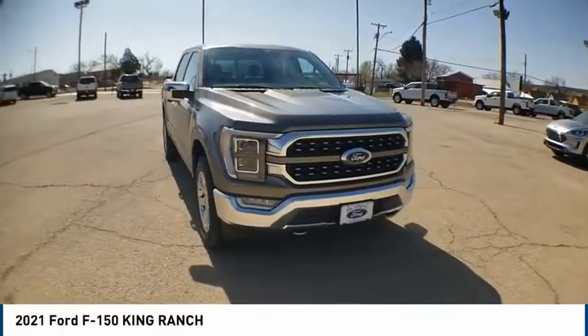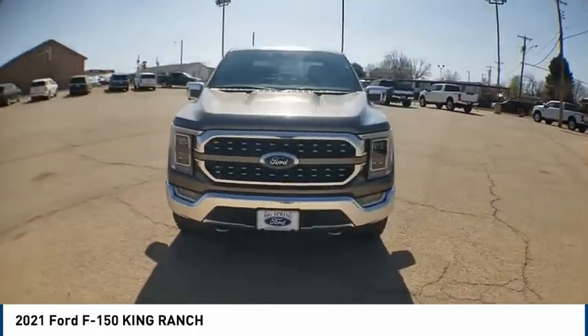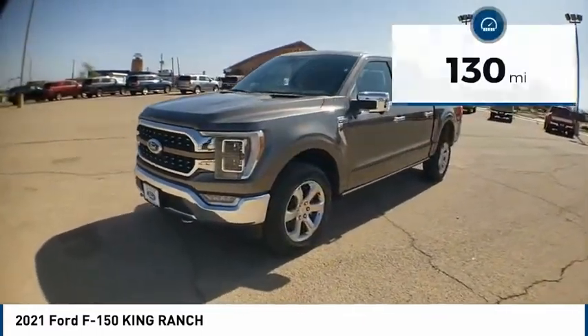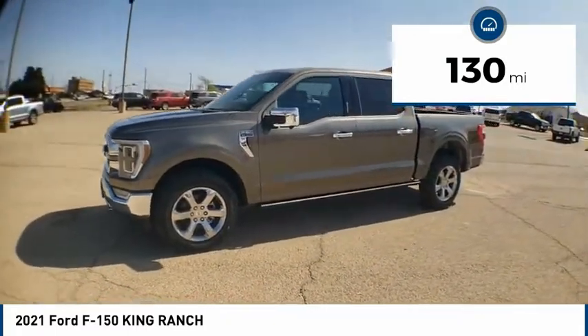We are pleased to show you the 2021 F-150. A Ford F-150 knows how to handle any situation — it's built to follow orders. No whining. This vehicle has less than 200 miles. Here are some of this vehicle's great options.